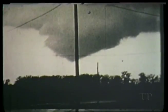A tornado can split into several smaller tornadoes and later rejoin into one. Here's the Xenia, Ohio tornado of 1974. This wall cloud over Oshkosh, Wisconsin produced a multiple vortex tornado that was incredible.